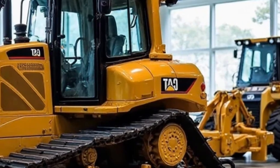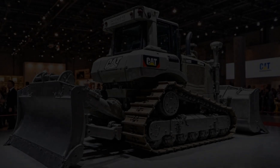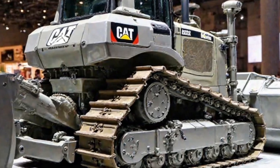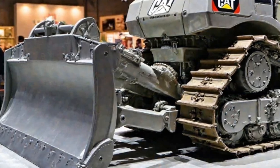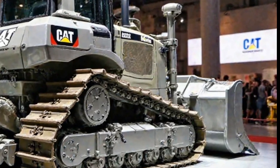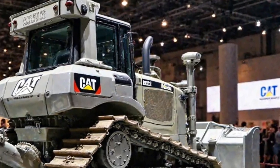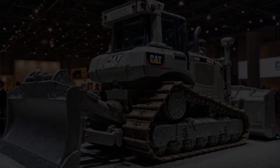Now let's talk about power. Under the hood, the Caterpillar D8 2025 is equipped with a next-generation turbocharged diesel engine, producing massive torque and horsepower. This means it can move larger loads more efficiently, saving both time and fuel. The hybrid energy system is another game-changer, reducing emissions while maintaining peak performance. Caterpillar has truly stepped into the future with a machine that balances power, efficiency, and sustainability.